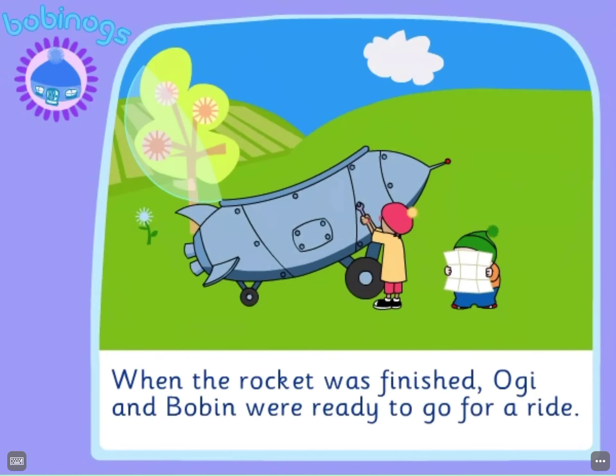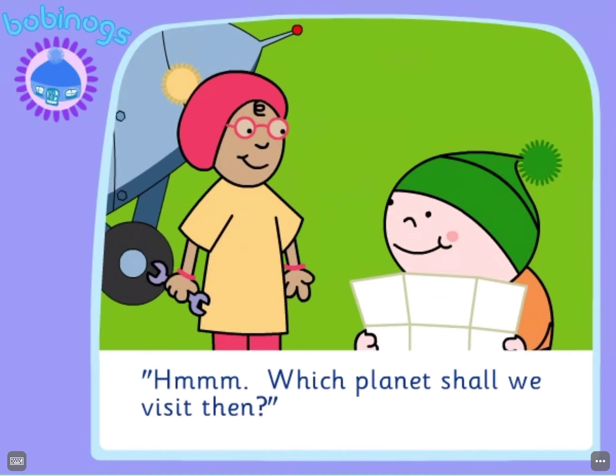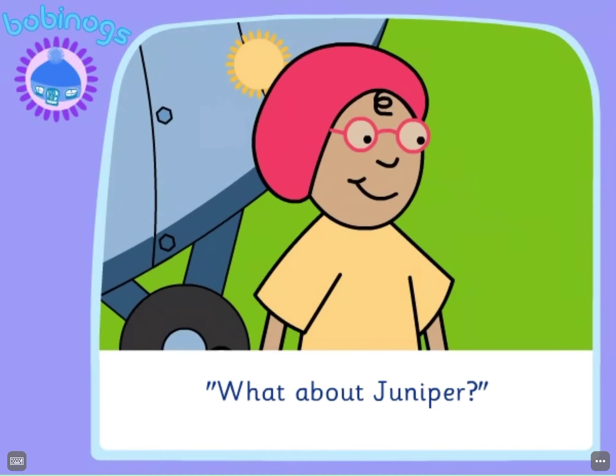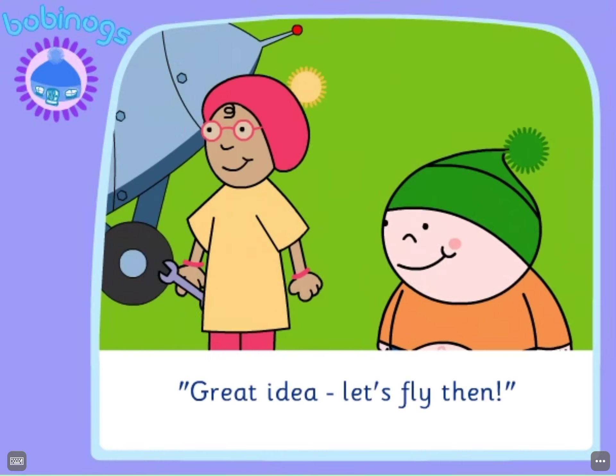When the rocket was finished, Oggy and Bobbin were ready to go for a ride. "Which planet shall we visit then?" "What about Juniper?" "Great idea! Let's fly then!"